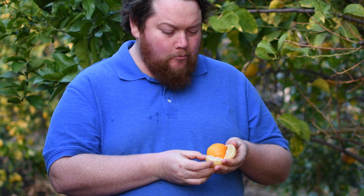And then you taste it — it still has a little bit of acidity, but it's something completely different than any other citrus. That is the Palestine Sweet Lime.